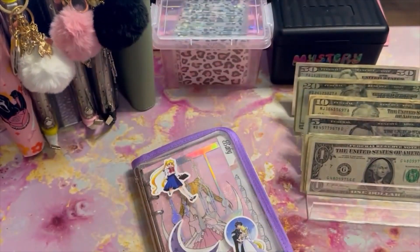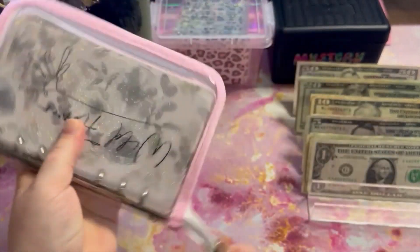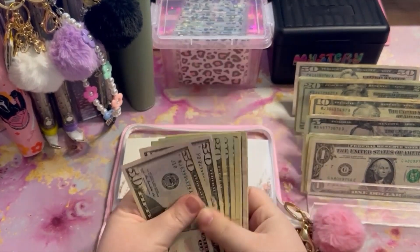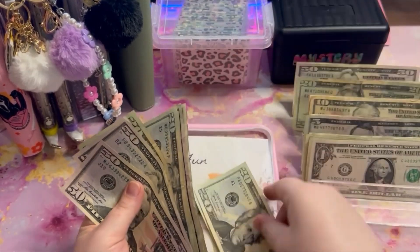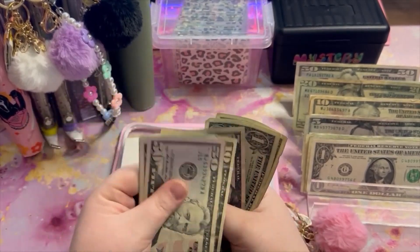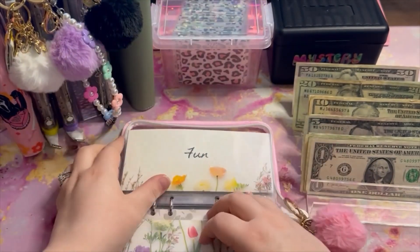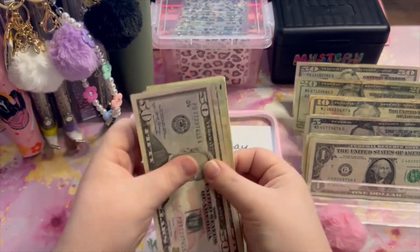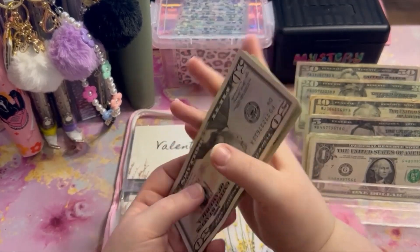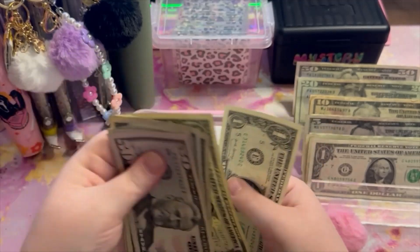That takes care of that binder, and we have one final sinking funds binder — kind of our fun and special occasions binder. First off, gifts is getting $40 — so gifts now has $217. Fun fund is going to get $40 — now it has $201 in fun.